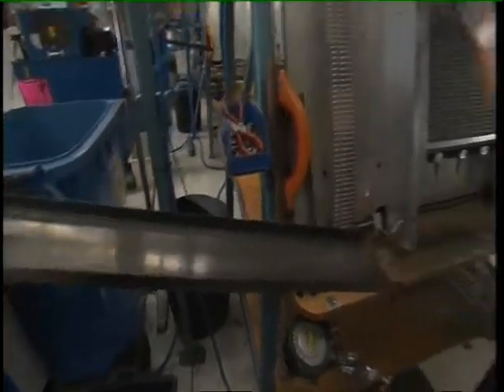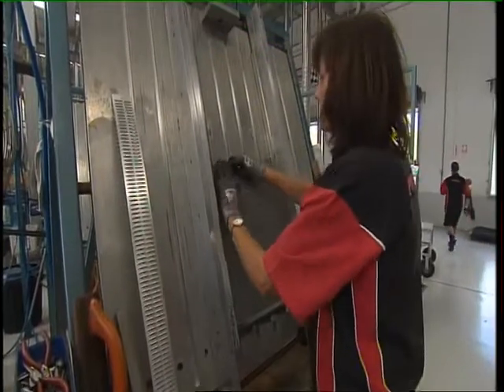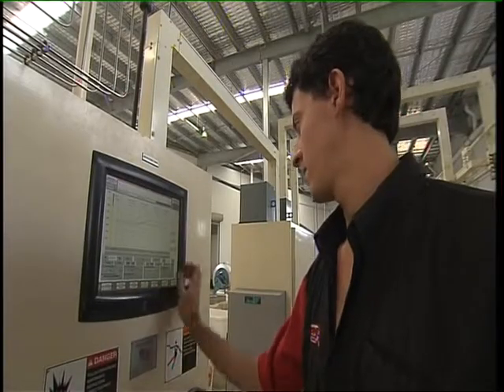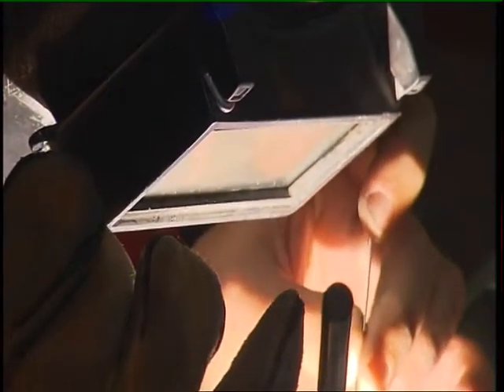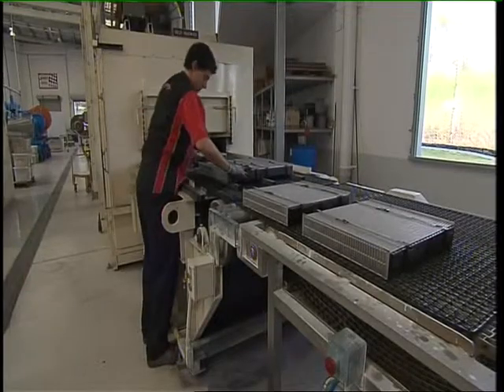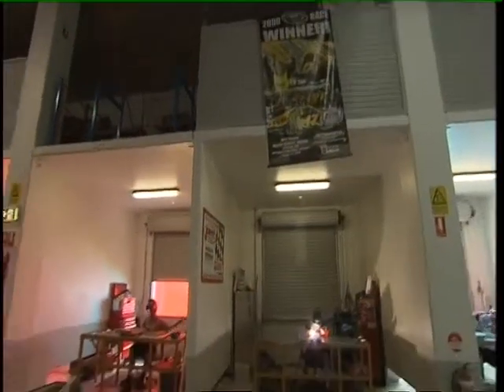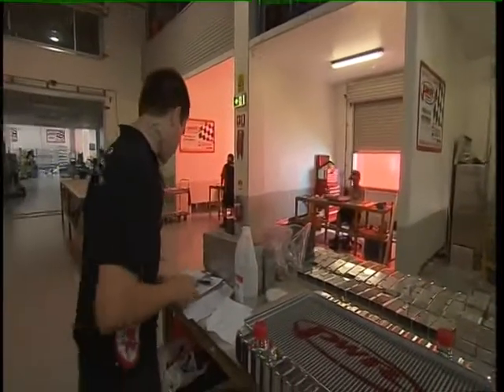Really, there are only two companies in the world that do Formula One radiators — us and another company in England which is an aerospace company. At the moment we're trying to get bigger numbers and take their business. As far as development goes, the gains become smaller over time because you reach a point where you can't keep getting those big numbers.